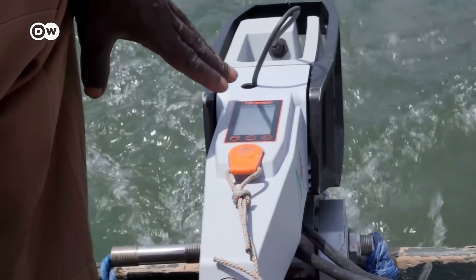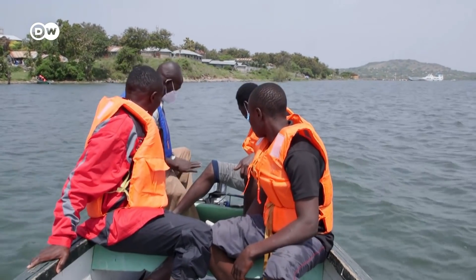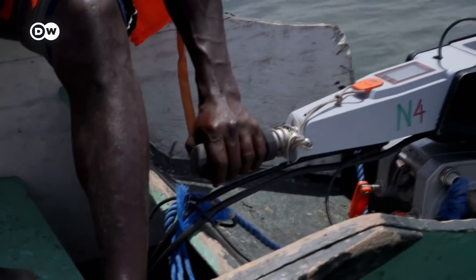Every new customer receives a free training session. In just a few days, they learn the most important things — first theory, then practice on the water to get used to the e-motor.